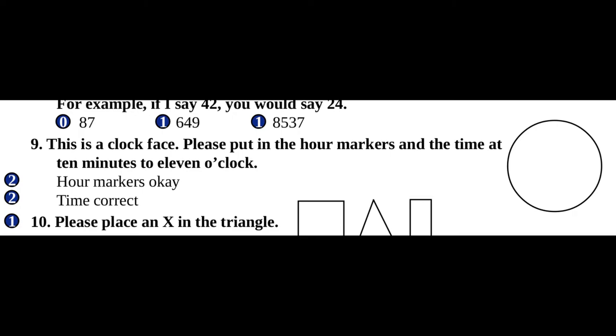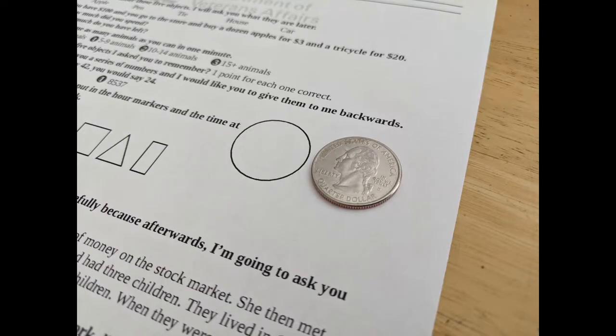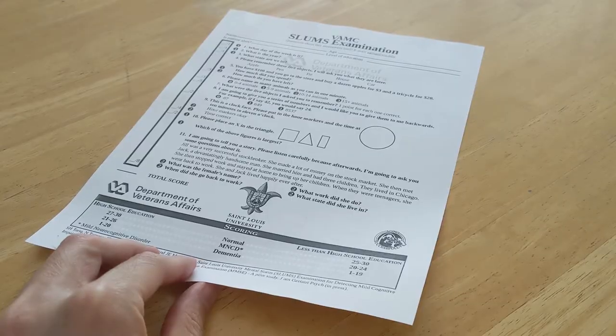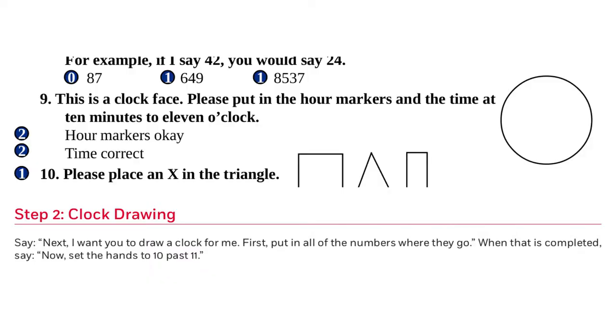Skipping down, the SLUMS also has a clock drawing question. It provides you with a clock face, but it's way too small — a clock should be bigger than my heart. Just ask your patient to draw the clock on the backside of the sheet of paper. Unlike the mini-cog, notice that this clock has you draw 10 minutes to 11 o'clock, which is different than 10 minutes past 11 o'clock.